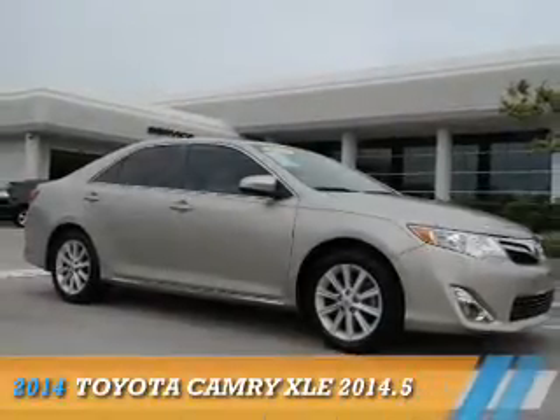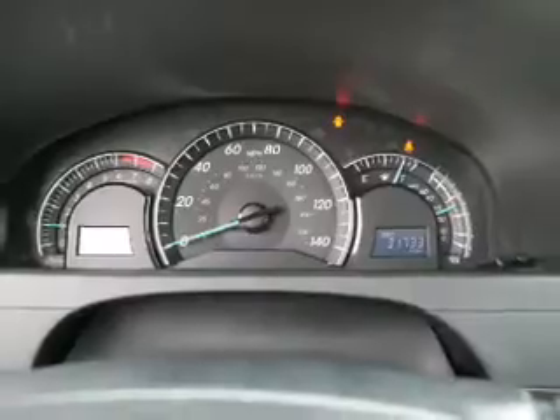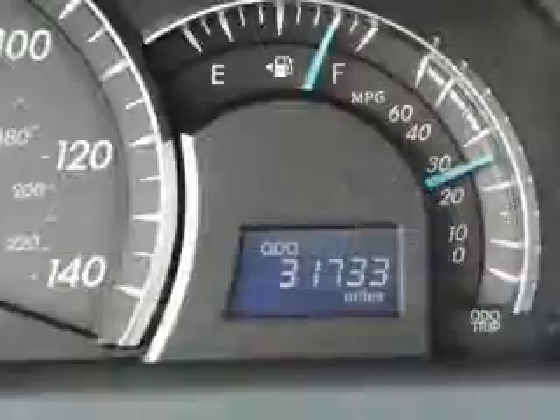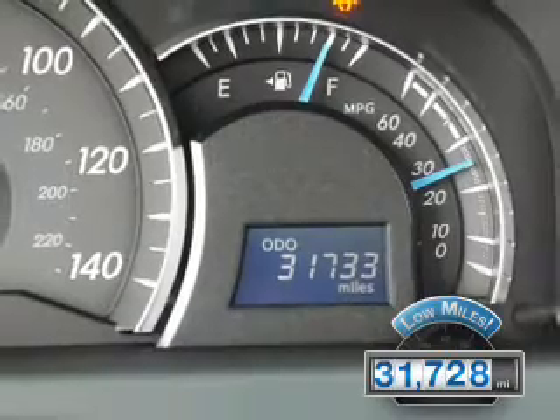Presenting the 2014 Toyota Camry. It's powered by front-wheel drive, a 2.5-liter 4-cylinder engine, and a 6-speed automatic transmission. With fewer than 35,000 miles, this vehicle has a long road ahead.